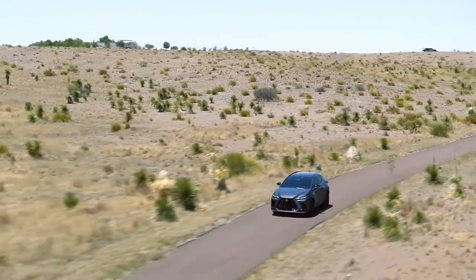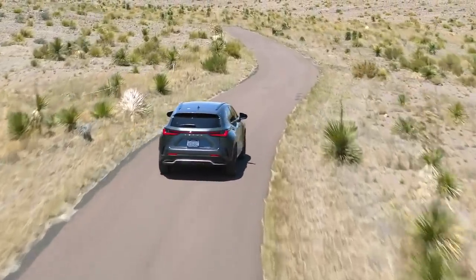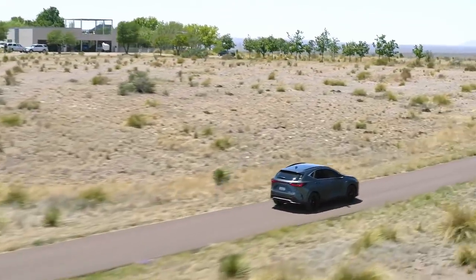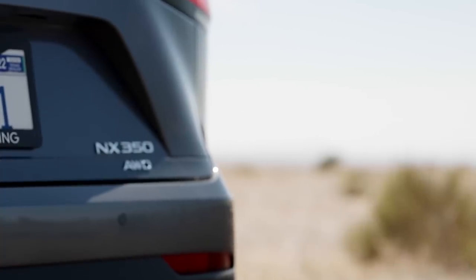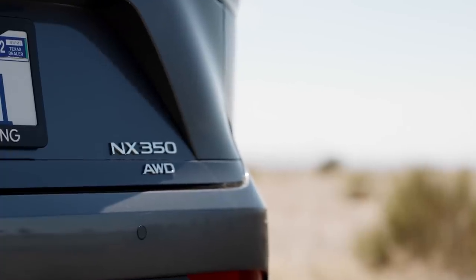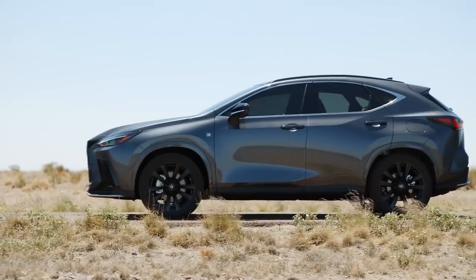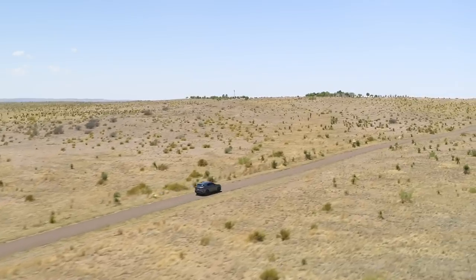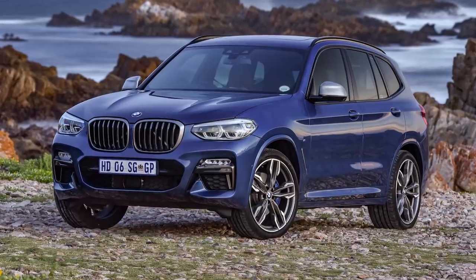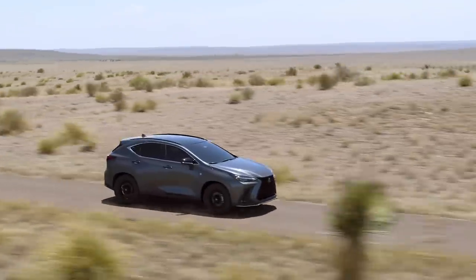The 2022 NX marries some of yesteryear's powertrain options with one new and exciting setup. Base models will rely on a 2.5-liter four-cylinder, good for 203 horsepower. It's shared with the Toyota RAV4 and should be perfectly fine for most folks. If you want more punch, though, the optional engine is the way to go. This is the first Lexus product to feature the all-new turbocharged 2.4-liter four-cylinder, which packs 275 horsepower and 317 pound-feet of torque, allowing the NX 350 to scamper to 60 in 6.8 seconds. That's relaxed by the standards of properly sporty competitors like the BMW X3 M40i, which does the deed in a blistering 4.4 seconds. But the new engine is a healthy improvement over the 235-horsepower NX 300 on sale today.